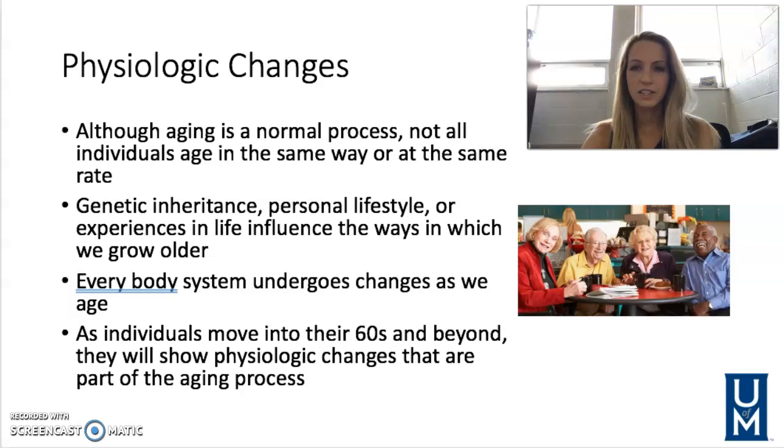We are back and talking about the physiologic changes that occur in our geriatric population. Although aging is a normal process, not all individuals age in the same way or at the same rate.